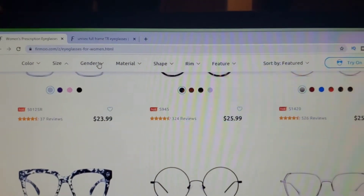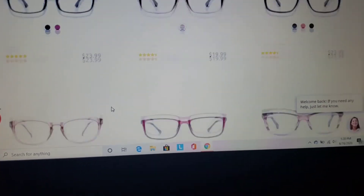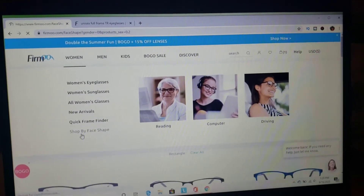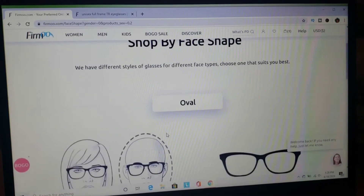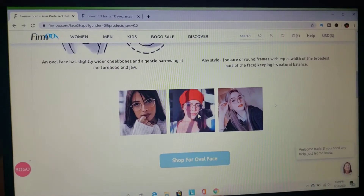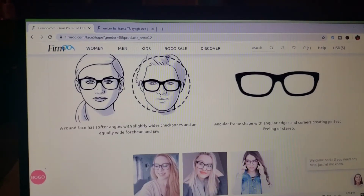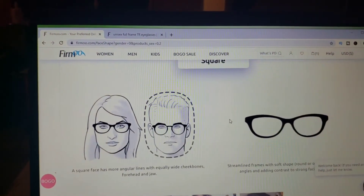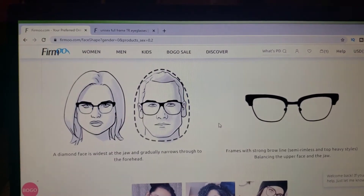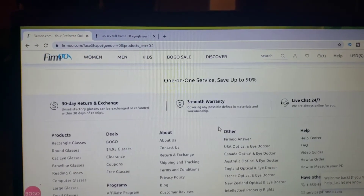Now I'll show you some rectangular frames — just a few quick ones, all similar pricing. Then there's the face shape section. The first is oval — they show what it looks like for a man and a woman with actual people wearing the frames. Next is round face, and you can see there's a slight difference in the recommended frames between men and women. And this one is heart shape.